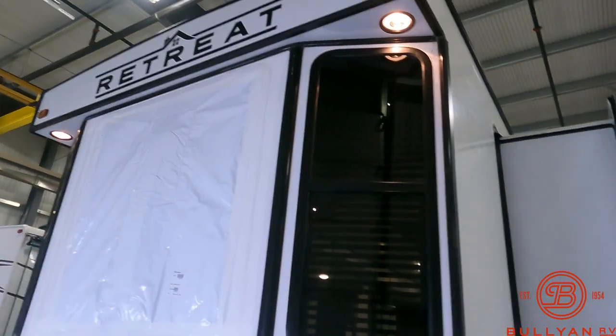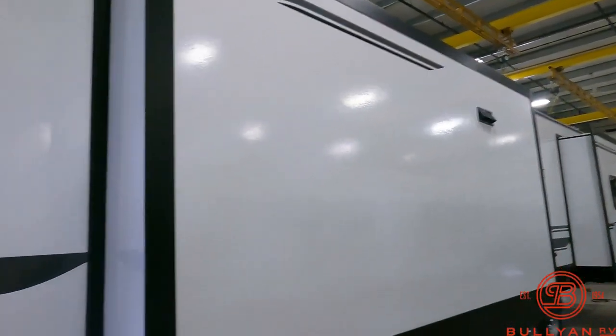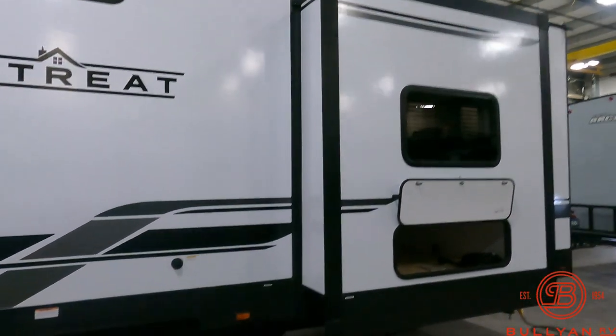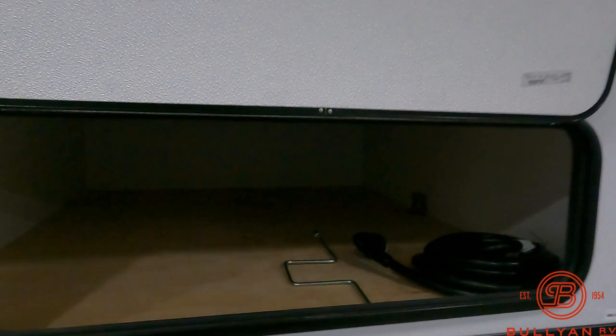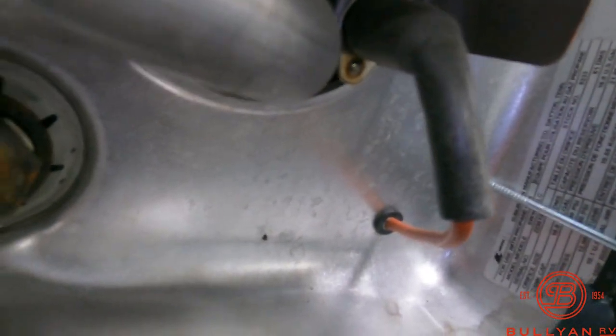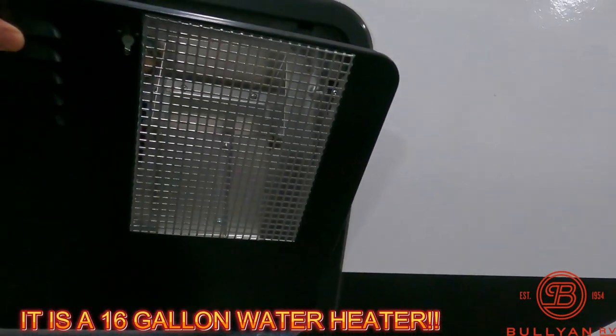Some nice recessed lighting there. This unit's got three slide outs. Shoot down the side there — stabilizer jacks in all four corners. Got some storage here underneath the bed from the outside. Right down here is where the discharge is for green and black tank. We have a black tank flush there as well. That might even be a 16-gallon water heater — can't beat that.